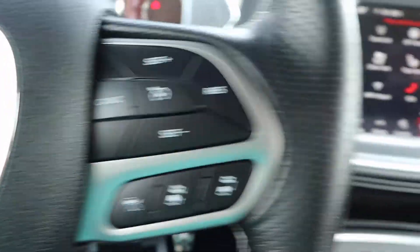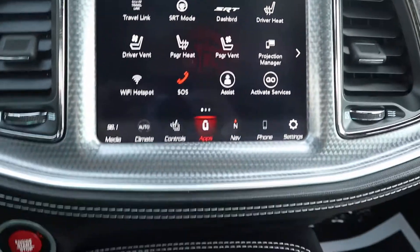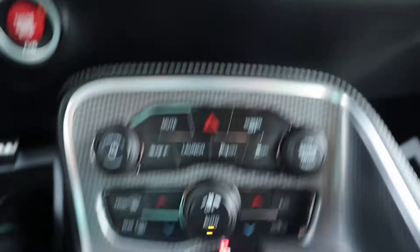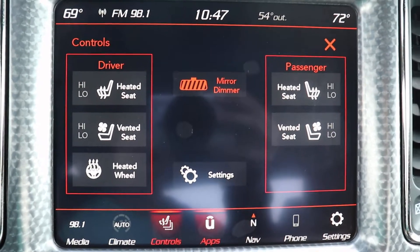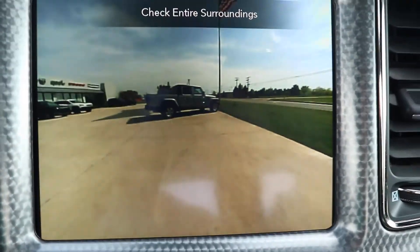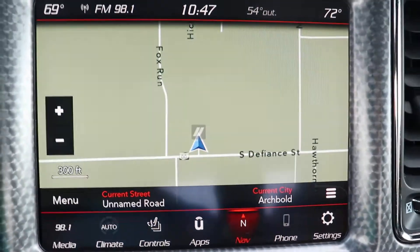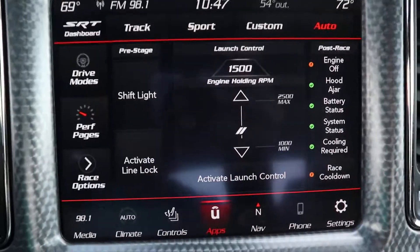You get your menu controls, adaptive cruise control, center stack. This one's got heated and cooled front seats, heated steering wheel, reverse camera, navigation, and your SRT dashboard.